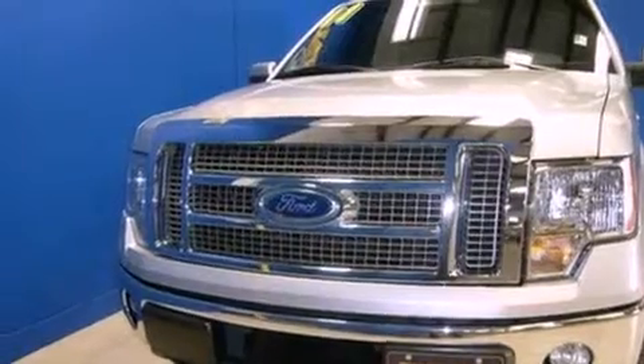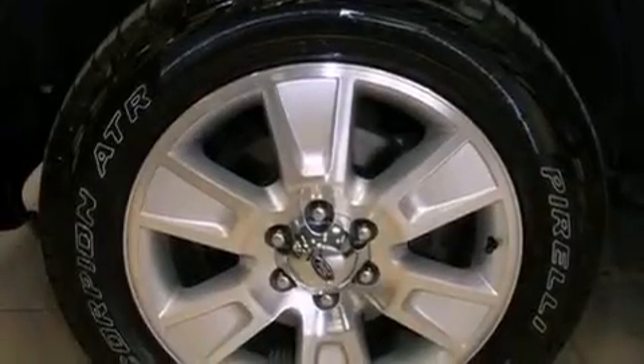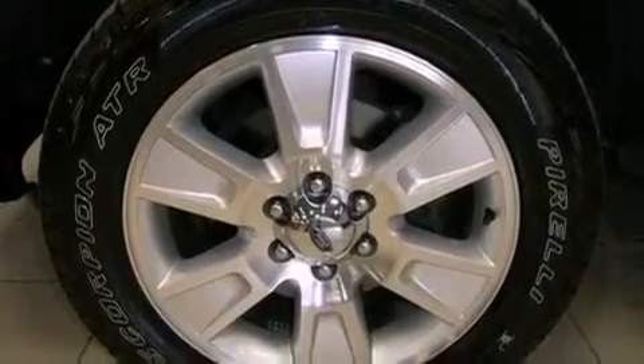Features include a low tire pressure indicator, traction control and stability control systems, cruise control, and front fog lights.